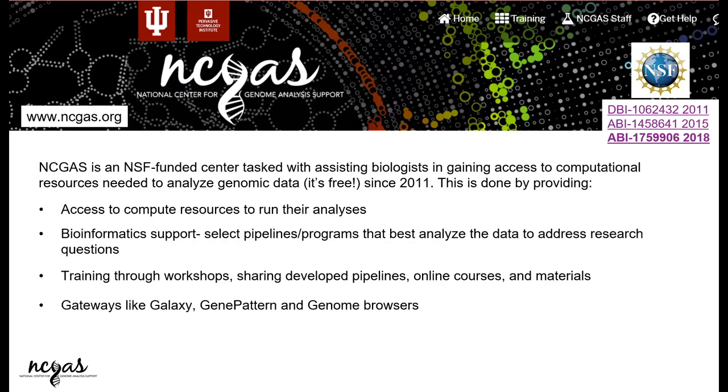We do training and workshops like this one and others. We also have gateways — essentially websites where you can go ahead and run your bioinformatics analysis. We have Galaxy, GenePattern which is for cancer researchers, and genome browsers if you're working on a non-model organism. You can actually set up your own genome browser.